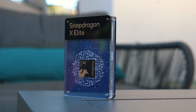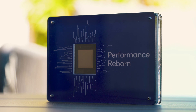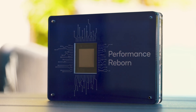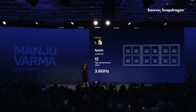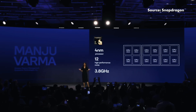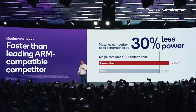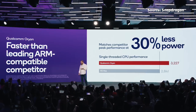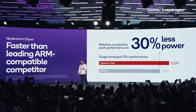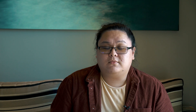Snapdragon X Elite, built on the 4nm process, features Qualcomm's brand new custom Orion CPU cores. There are 12 of them in a tri-cluster arrangement, all running at 3.8GHz with single and dual-core boosts of up to 4.3GHz. They certainly have big claims here, with Snapdragon X Elite apparently outperforming the likes of the Apple M2 and Intel Core i7-13800H, all while using less power too.